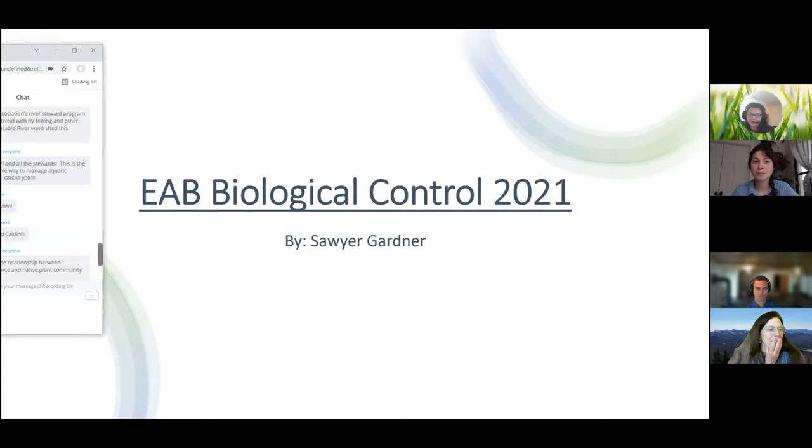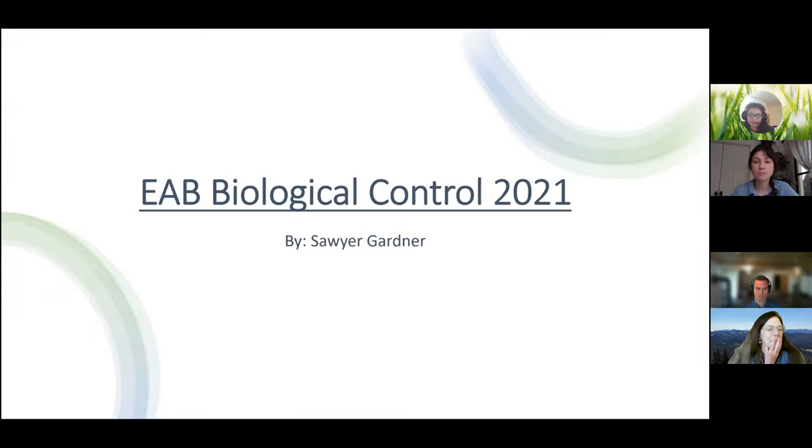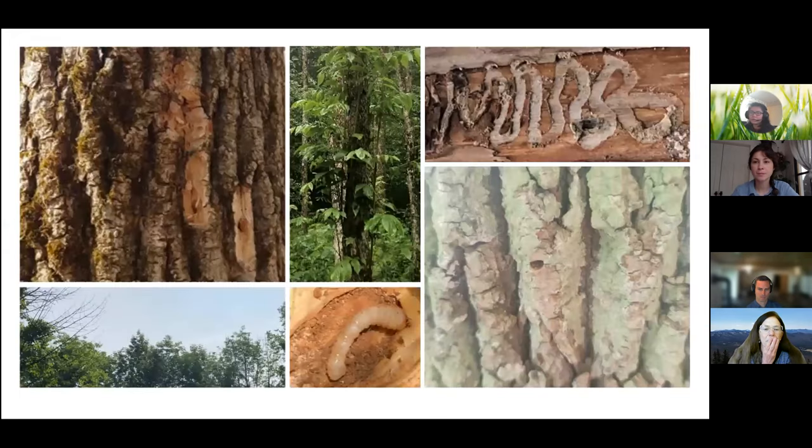I work with EAB and it's a very rewarding job. When I go to a site, I look for areas that have woodpecker holes and blonding. Sometimes I'll see blonding, but that does not always mean that EAB is present. I'll also look for epicormic growth and crown class. On the bottom left picture, you can see that's a good example of what I'd like to see in the site.